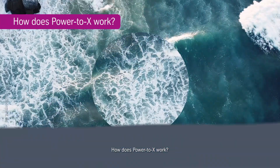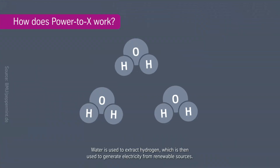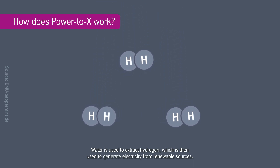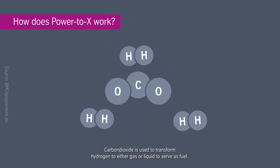How does Power2x work? Water is used to extract hydrogen, which is then used to generate electricity from renewable sources. Carbon dioxide is used to transform hydrogen to either gas or liquid to serve as fuel. This is what the Power2x technology is all about.